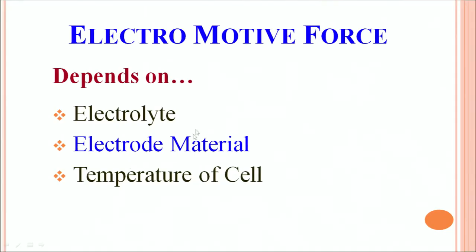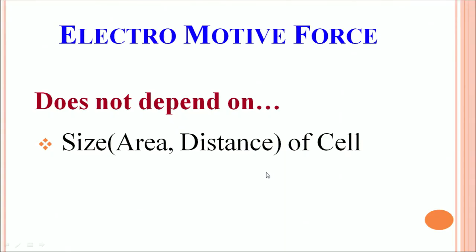This electromotive force of the battery depends on what electrolyte is used in making the battery, what material the electrodes are made of, and what is the temperature of the cell. However, it does not depend on the area of the electrodes or the distance between them. This means that if you make a battery of larger size, the voltage given by the battery will still be the same.